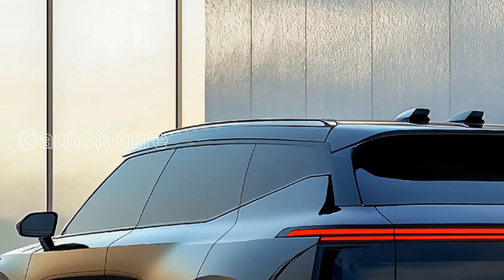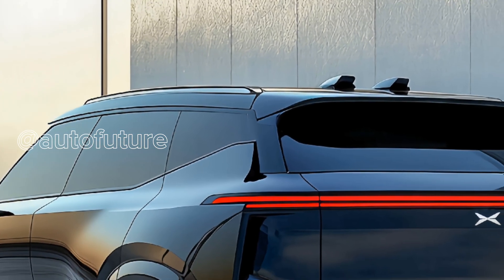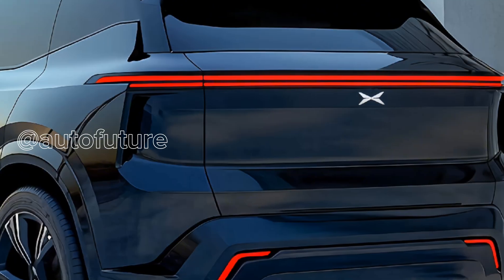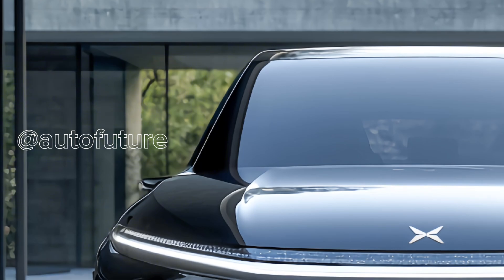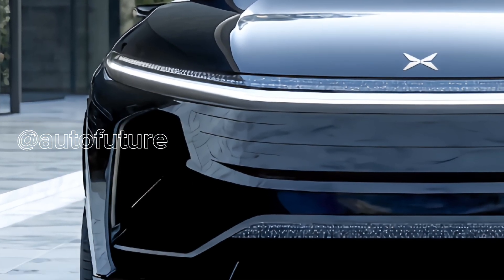Depending on the model you choose, the G9 comes with either a 79 kilowatt-hour or a 93.1 kilowatt-hour battery pack, translating to a driving range of up to 725 kilometers based on the CLTC cycle — perfect for long-distance travel without frequent stops.